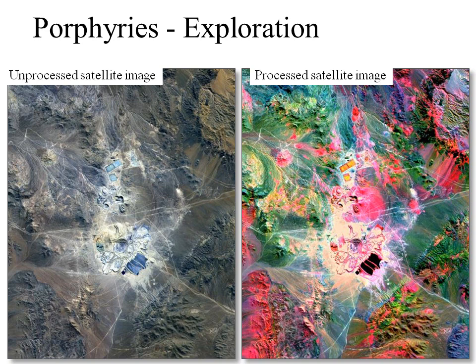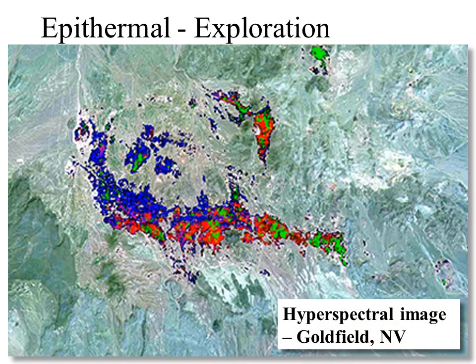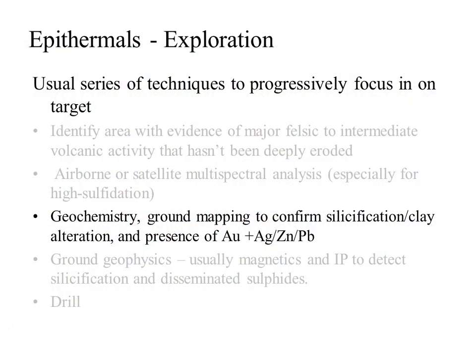You'll remember these images from the earlier talk on porphyry exploration. For high sulfidation systems we're looking for the same sort of alteration as with porphyries — in other words phyllic, argillic, and advanced argillic silicification — these show up as pink spots on the multi-spectral image. This is a similar multi-spectral image over the Goldfield area in Nevada, a typical high sulfidation epithermal system, where the highlighted areas are where ground exploration would obviously be focused.